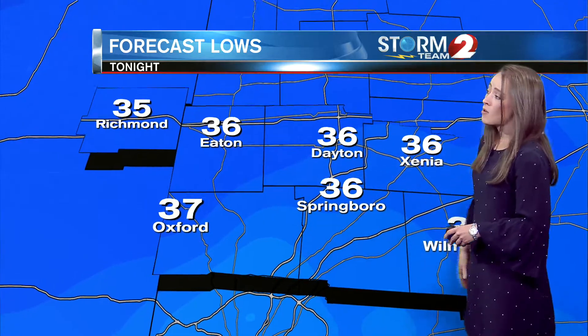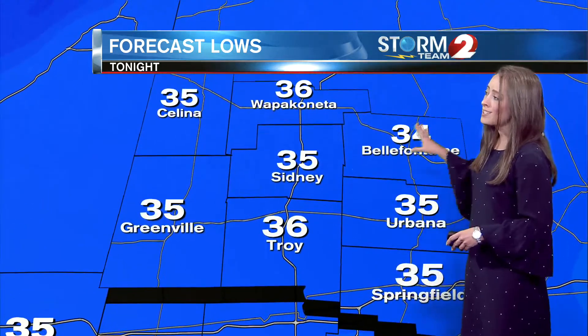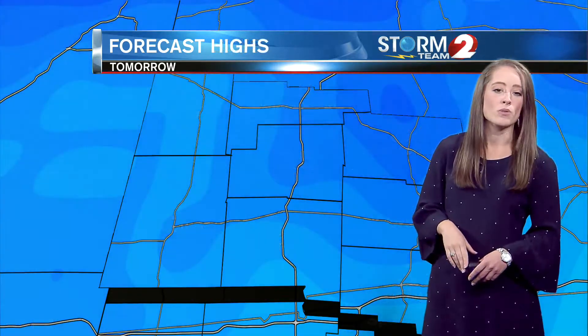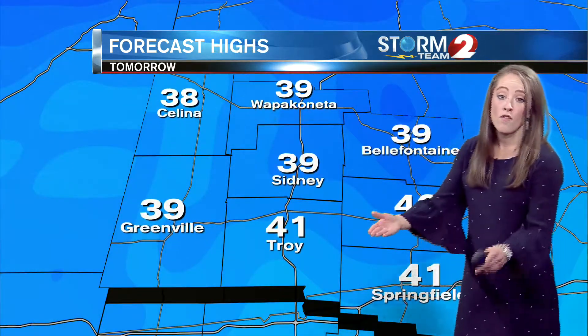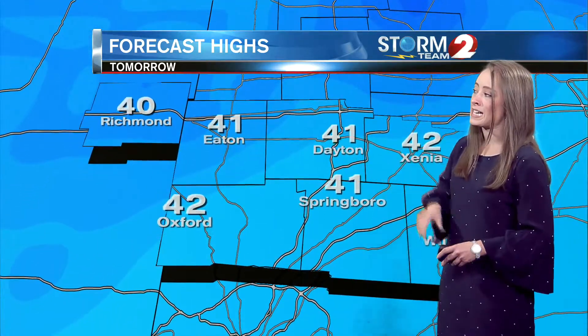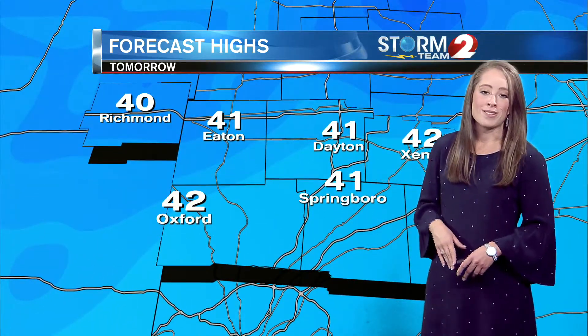Lows tonight are going to stay above freezing: 36 in Eaton and Dayton, around 36 in Xenia, down to 34 in Bellefountain, and 35 in Sidney, Celina, and Greenville. Highs tomorrow will be 41 through Troy and Springfield, also 41 degrees in Dayton and Eaton — right around 41. Not a lot of variability in our temperatures with all of that cloud coverage on Sunday.